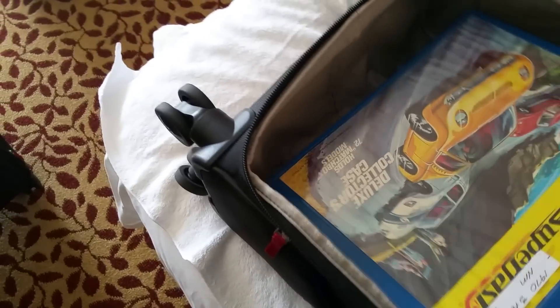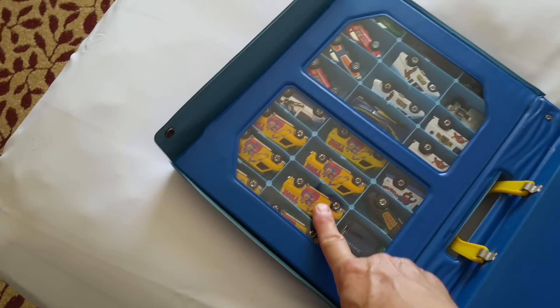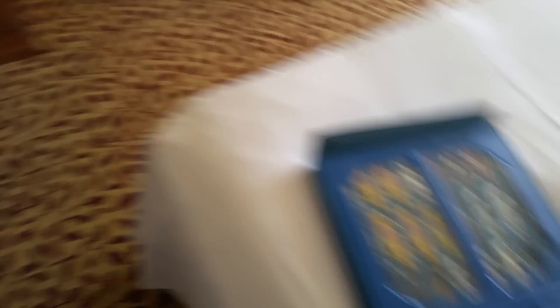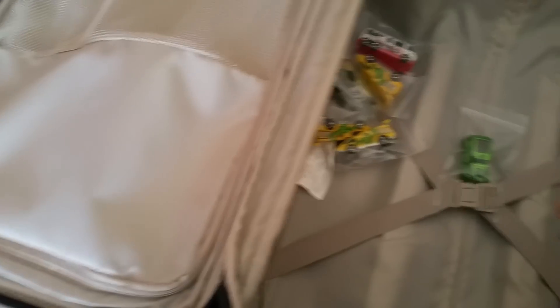And then you got this giant Matchbox case that holds 72 cars, and I've stuffed this with cars. I think I stuffed this with cheap red lines — I wanted to blow out my $20 red lines, and this is a good place to do that. There's some superheroes, a couple of Scorchers, and the super cheap Hot Wheels. I kept all the best ones in my briefcase and put the cheaper stuff in here because this always stands a chance of having to get checked.